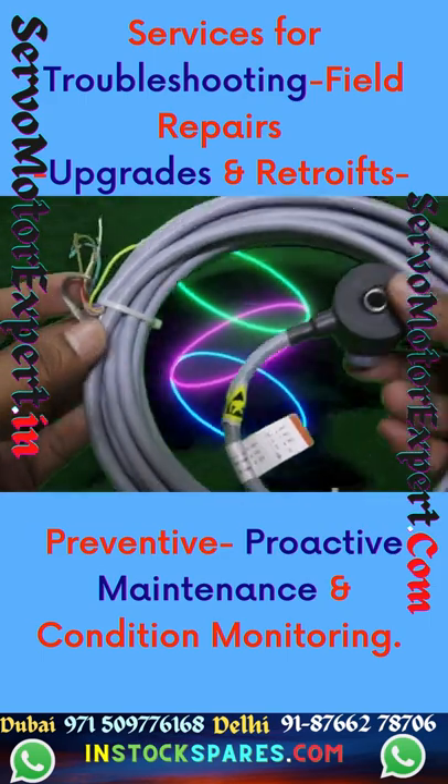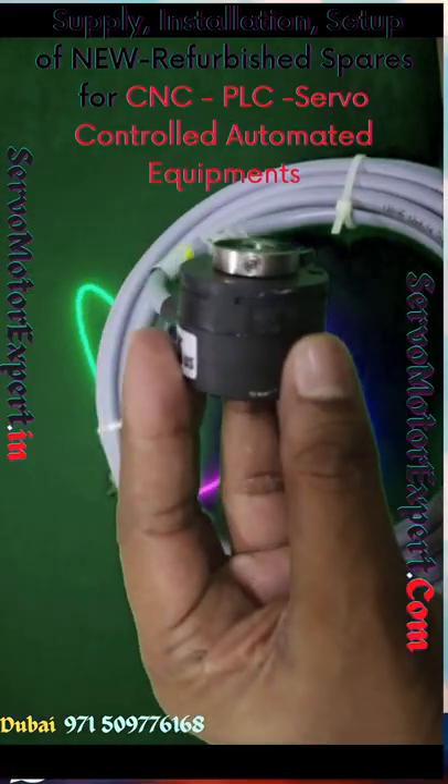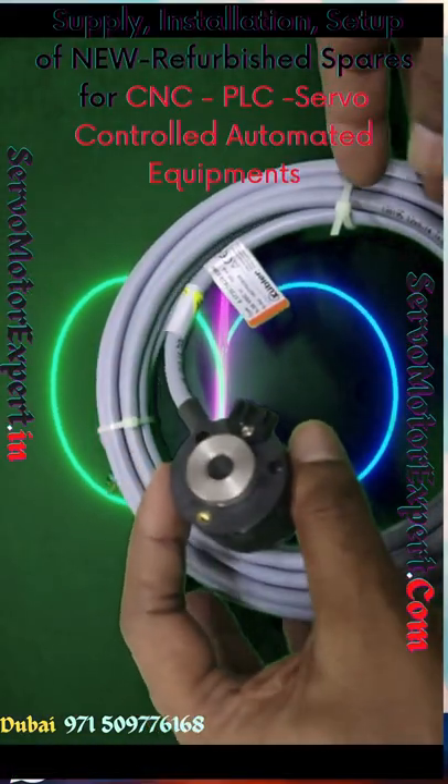This is an encoder of choice and the cable outlet is great — it comes with a high strain relief. We stock many Kübler encoders in Dubai.